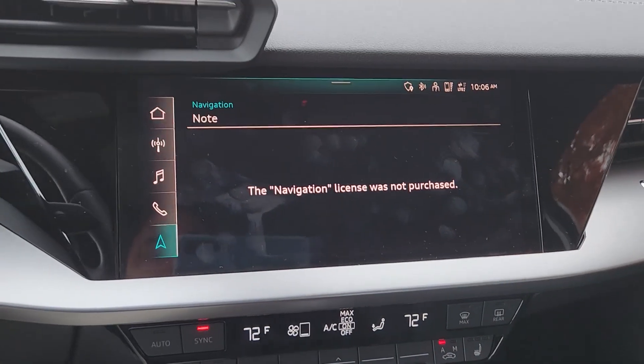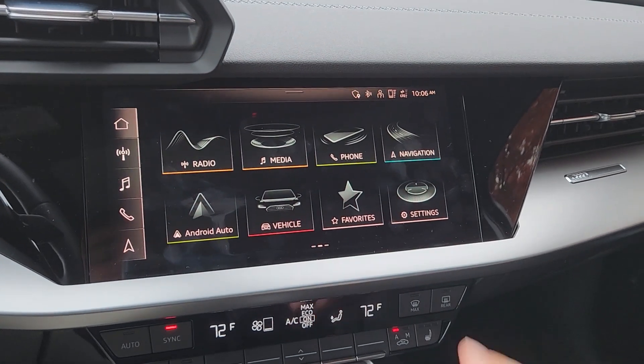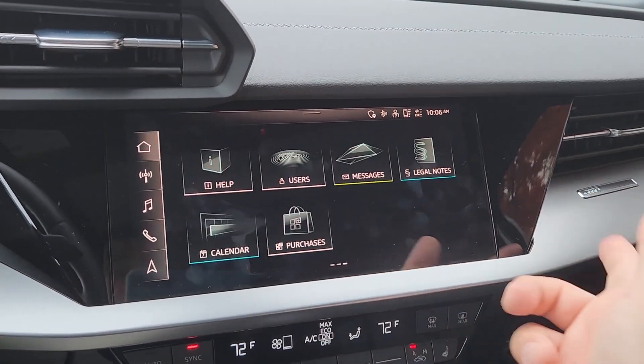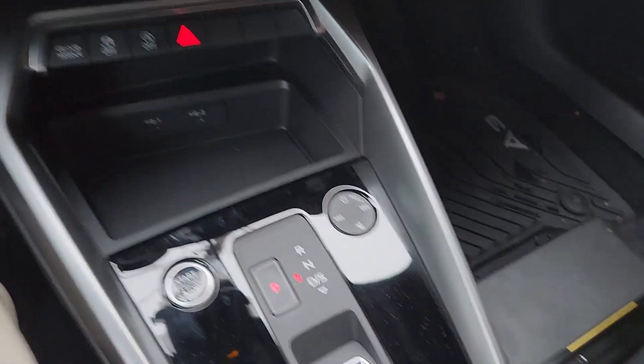This is hilarious — check this out. It says 'not purchased.' I wonder if you could actually purchase it or if it's just totally not in the car. Now everything's about purchases and subscriptions — I have to subscribe to some things on my e-tron too.